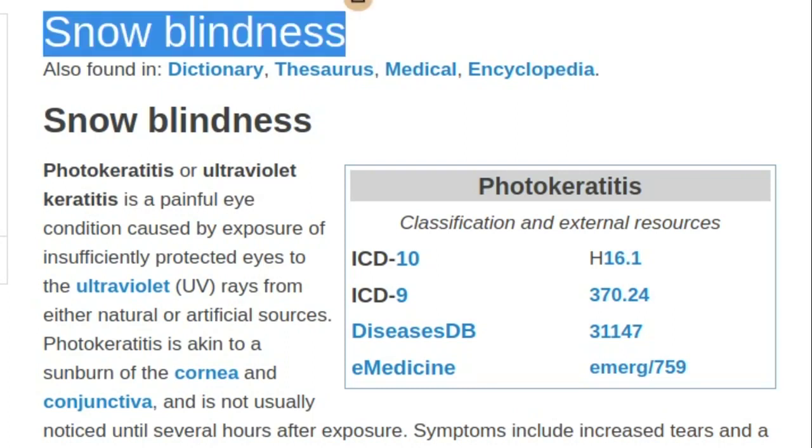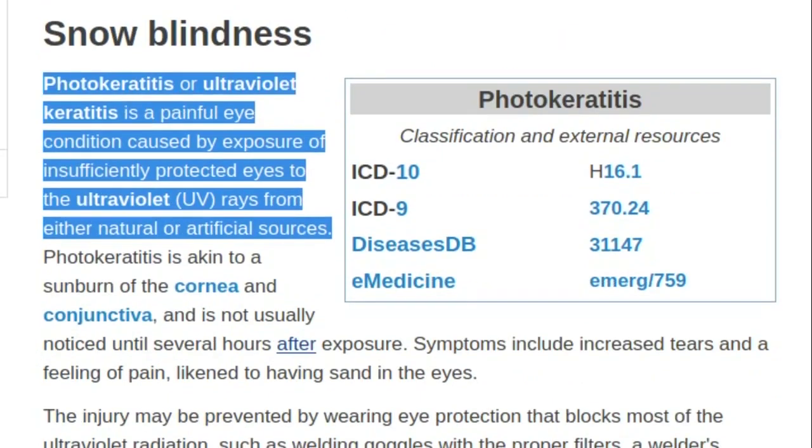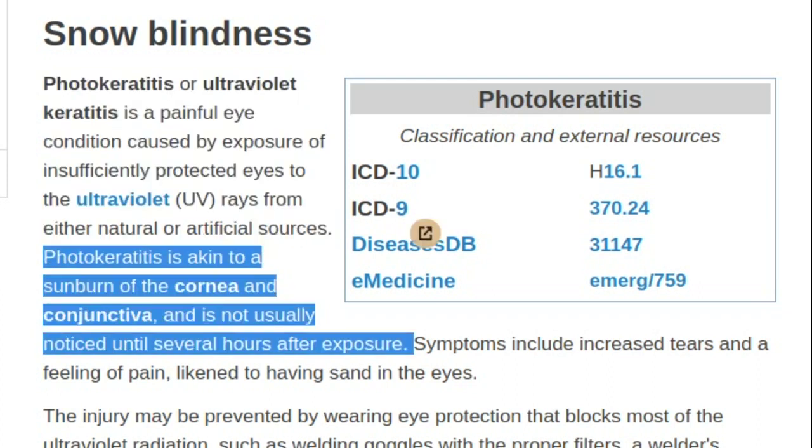Snow Blindness. Photokeratitis, or ultraviolet keratitis, is a painful eye condition caused by exposure of insufficiently protected eyes to the ultraviolet rays from either natural or artificial sources. Photokeratitis is akin to a sunburn of the cornea and conjunctiva, and is not usually noticed until several hours after exposure.